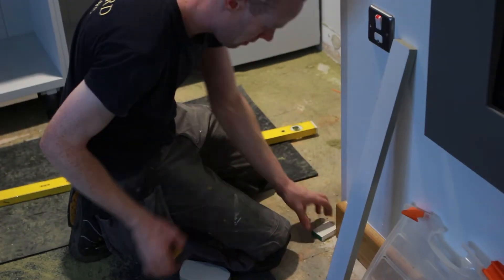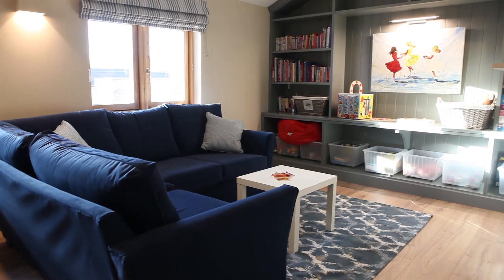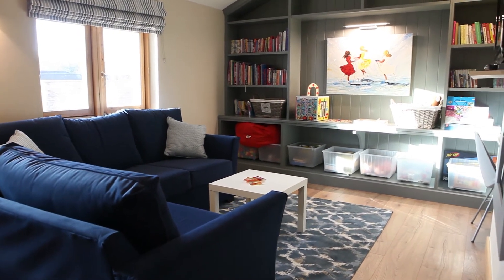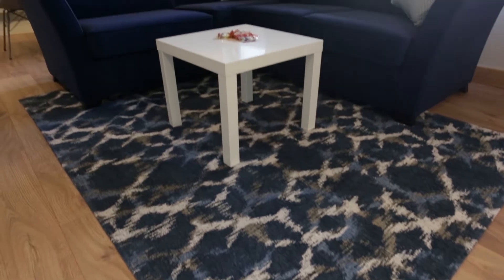So we went back to the desk, sat down for a while, decided what way we were going to do it, came up with our drawings, did some design of joinery work so that we could take all the toys from the floor and put them all away. We have some lovely furniture coming in in the form of a nice couch.